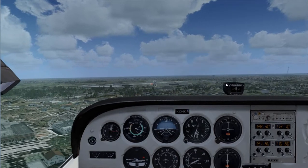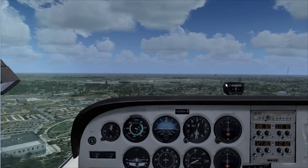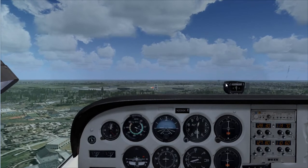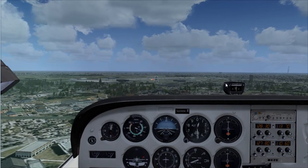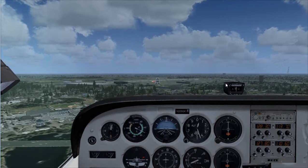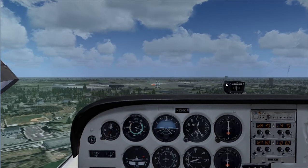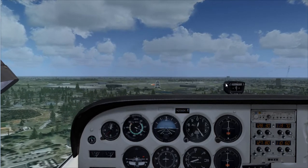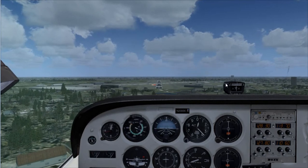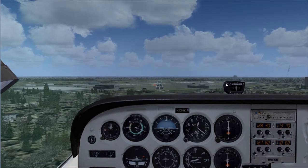Now that we are on the glide slope — we've captured the glide slope — we are going to descend at just about 400 to 500 feet per minute.